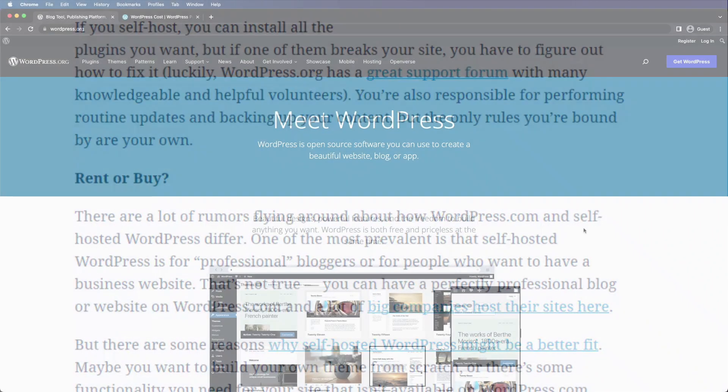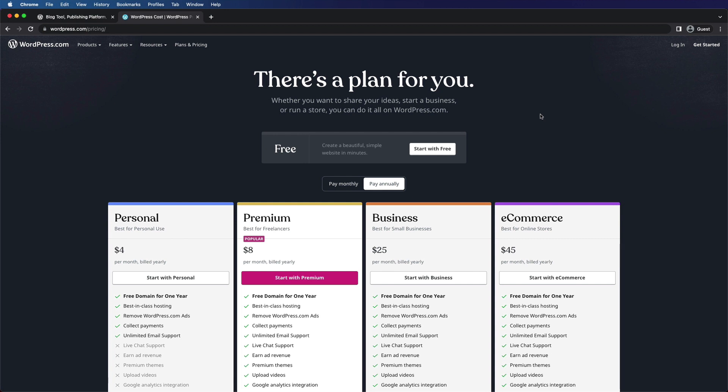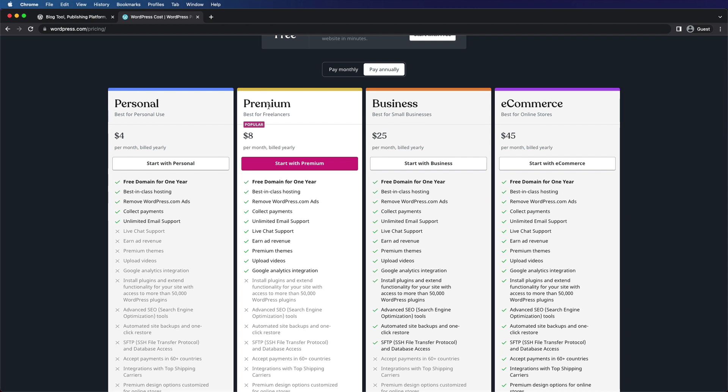That's the end of the quote from the Daily Post blog on WordPress.com — really appreciate that explanation, it illustrates the point really well. WordPress.com is definitely like renting an apartment in a complex. You have a free version where you can create a website for free, but you have a lot of limitations. You're going to have advertising on your site that you don't necessarily get a cut from. And then you have all these plans: personal, premium, business, and e-commerce.